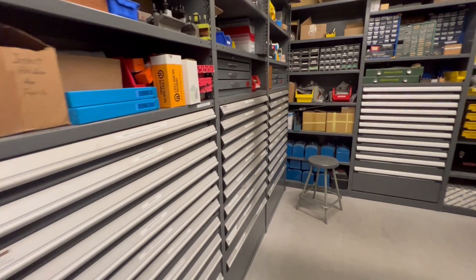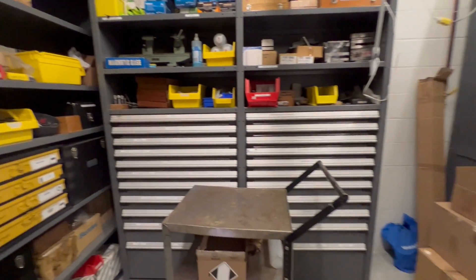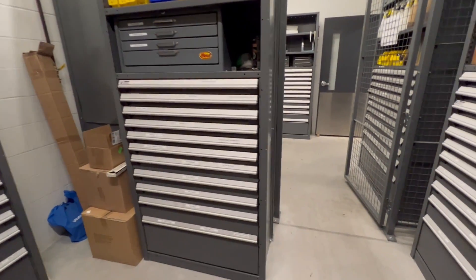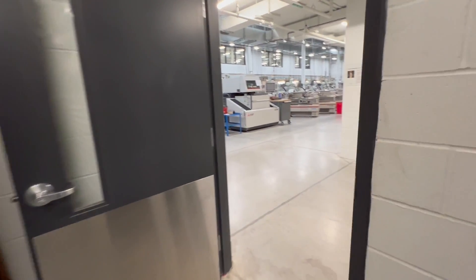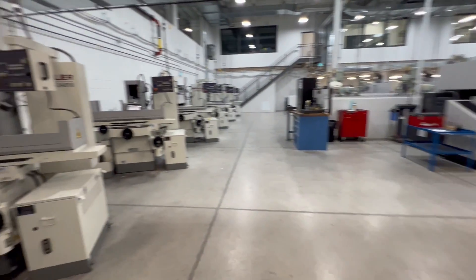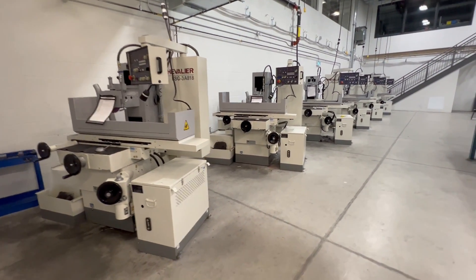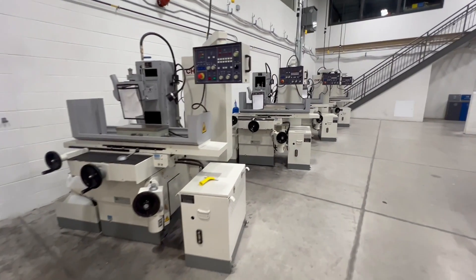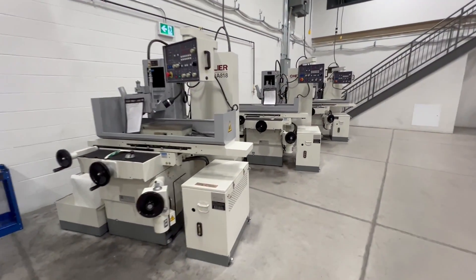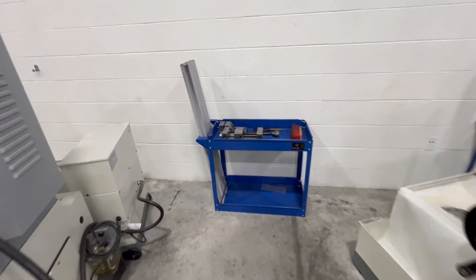Faculty area. Next is the surface grinding area. These machines are about one to two years old. We put stations on each one and took the wheels off so they couldn't be moved around.